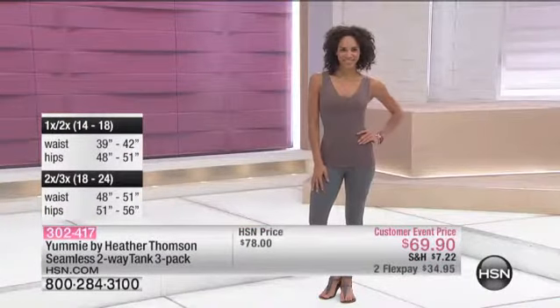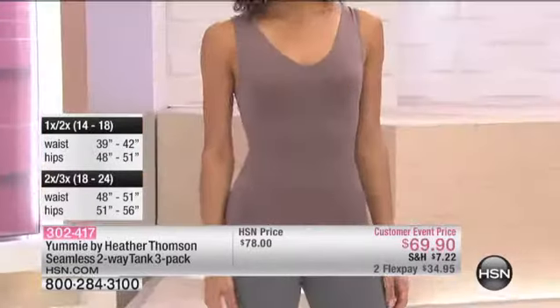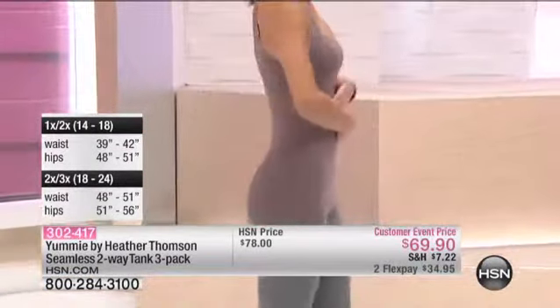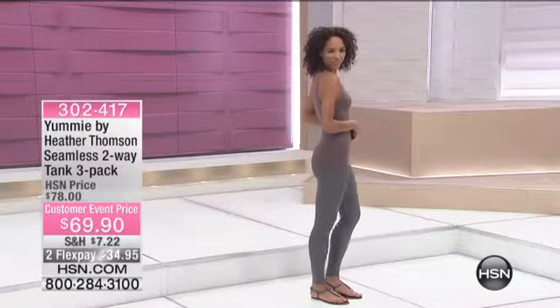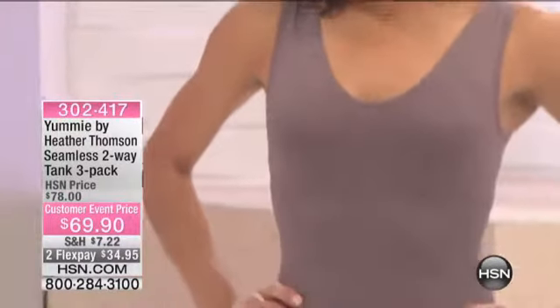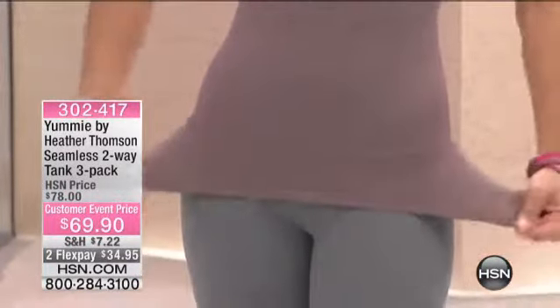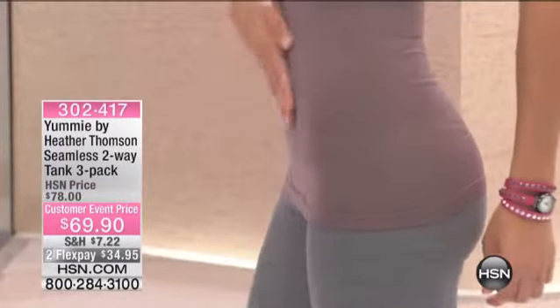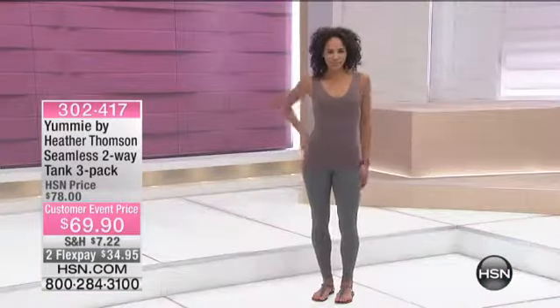I don't believe that you should pour yourself into a sausage casing to try to lose weight — it's not healthy, not comfortable, and certainly not yummy. What I want you to do is buy true to size and rock what you got, because Yummy is going to smooth all the lumps and bumps away. It's going to give you a nice hug around the middle. This is not constricting shapewear that you can't wait to get off — this is stuff that you forget you have on and never take off. I sleep in this tank, I work out in this tank, I layer this tank.